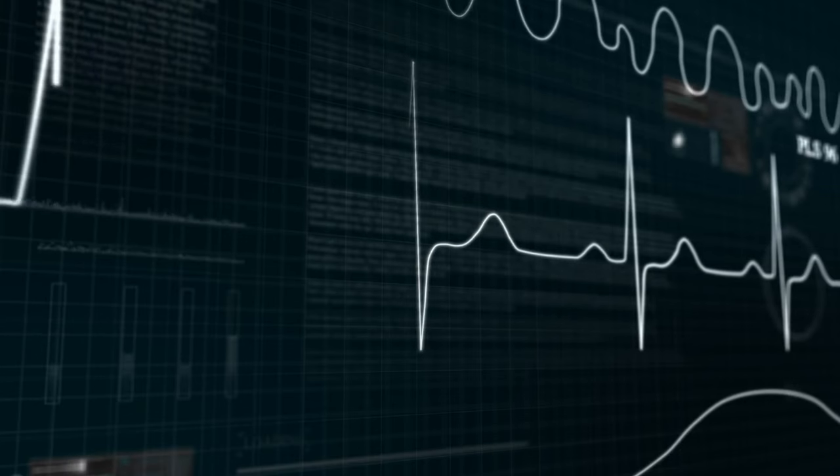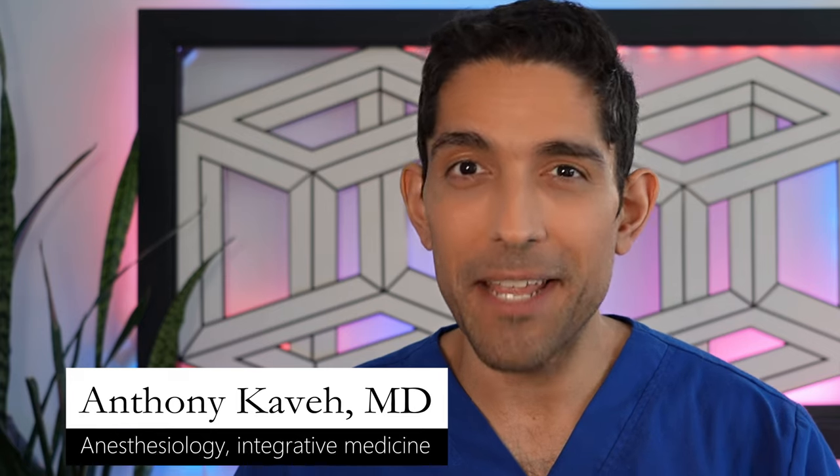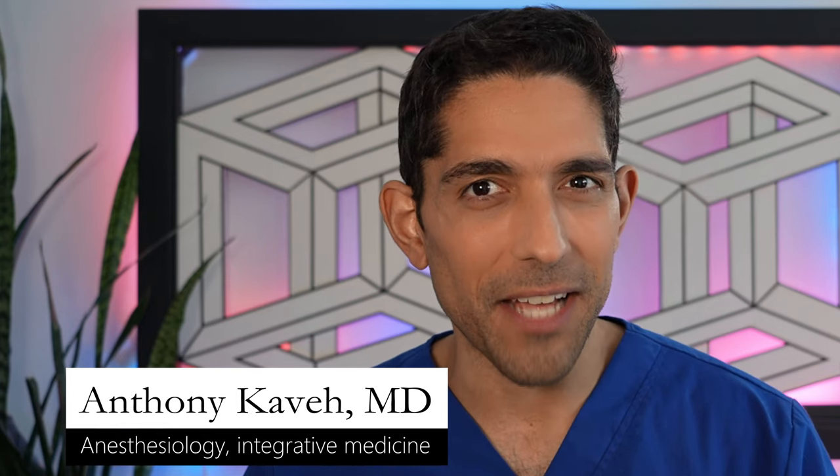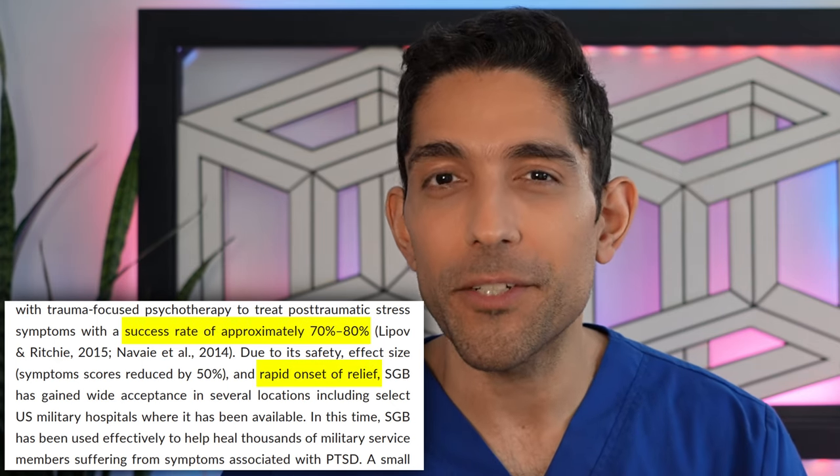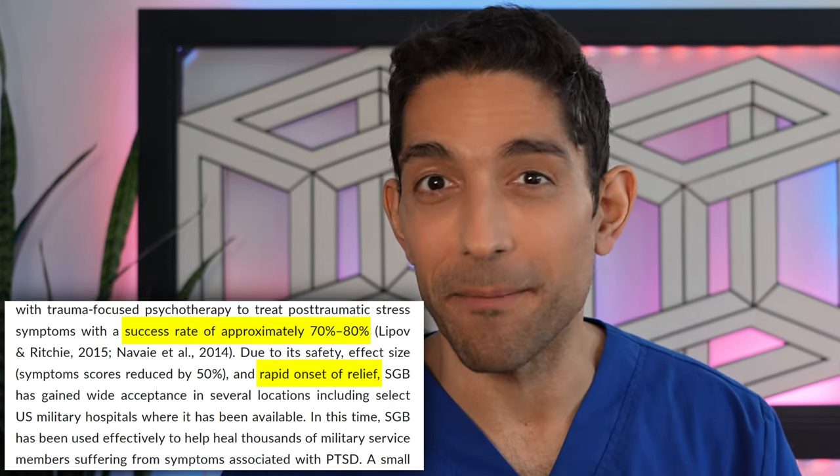It's what makes your heart rate and blood pressure go up, your palms get sweaty, your pupils to dilate. It sounds like a panic attack or a PTSD flashback. It turns out that you can deactivate those nerves, literally blocking them with medications that dentists use to block the nerves that go to your teeth like Novocaine, and you can provide profound and rapid symptom relief in patients struggling with PTSD and panic.